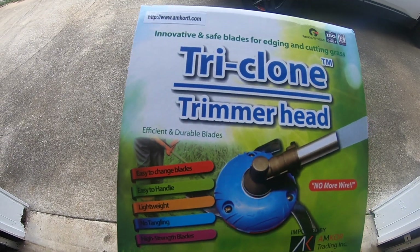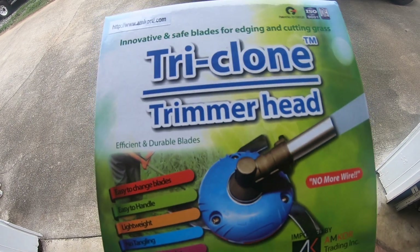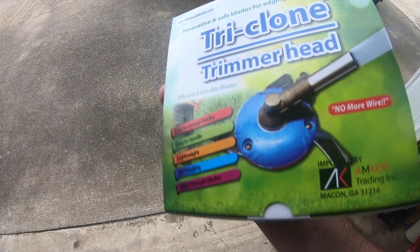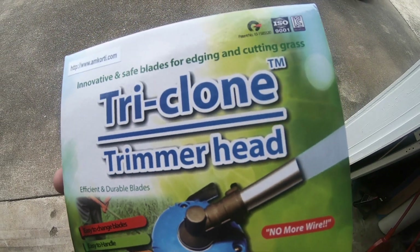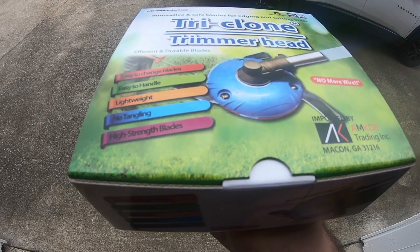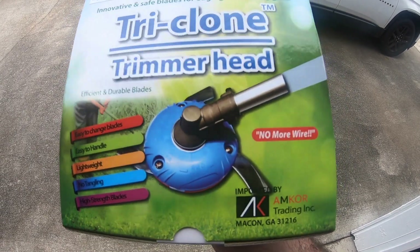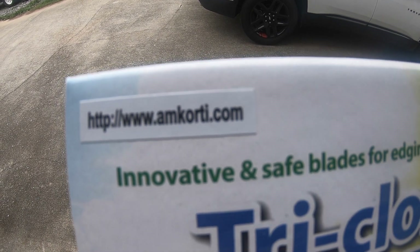Another product a company sent me is a Tri-Clone Trimmer Head. Apparently it should fit just about any weed eater with super easy installation. It comes with blades — plus extra blades — that can cut up to even small trees. You can actually weed eat with it too because it says right here: 'No more wire. Innovative and safe blades for edging and cutting grass.' I've got a couple of brush-cutting jobs lined up, so I'm going to check this out and do the full installation and usage review. The company is Amcor — AmcorT.com.